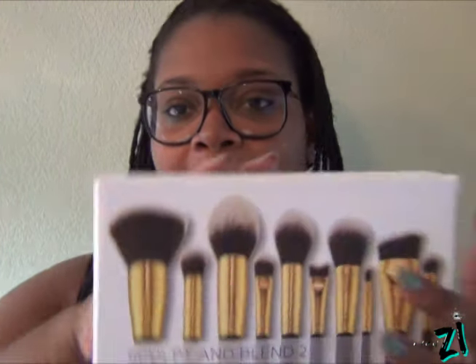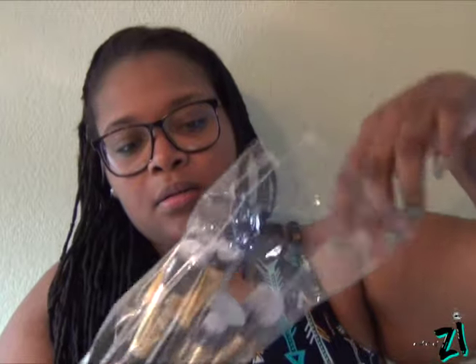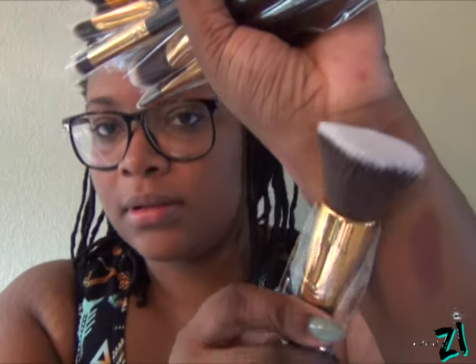Next I have the Sculpt and Blend 2, 10-piece brush set. Each brush has a number. Starting with the 123 brush, which is the flat kabuki brush — not so dense but I like that. The 124 brush is the tapered flat blending brush — this is the brush I was most excited about. I can push that color right into my cheeks. It's really soft.